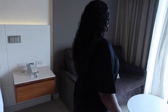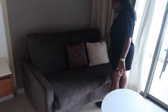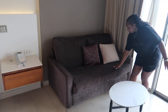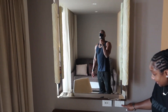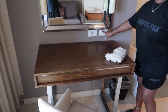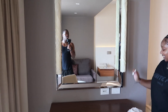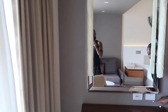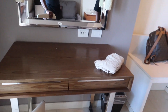Then we have a pullout sofa — in case you need that extra bed. Nice little table and seating area. And then also if you need to do some work — I don't know who's going to work on vacation — there's a work area here. We're trying to figure out if that's lights or just decor; we'll have to play with the switches. We just got to the room.